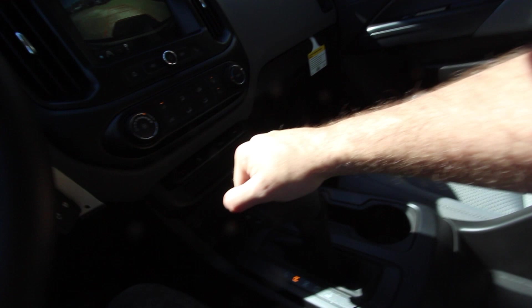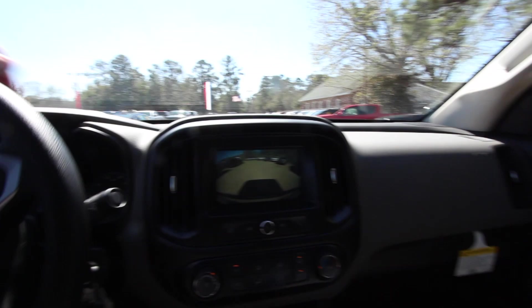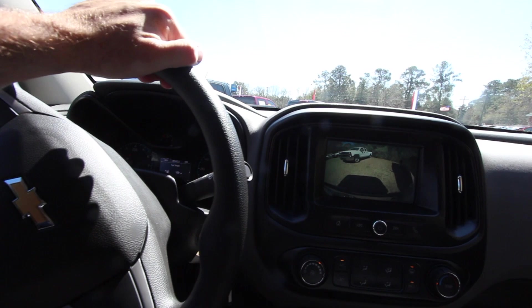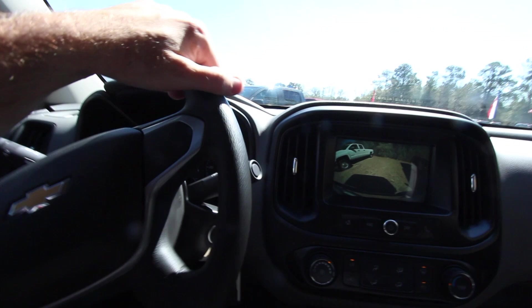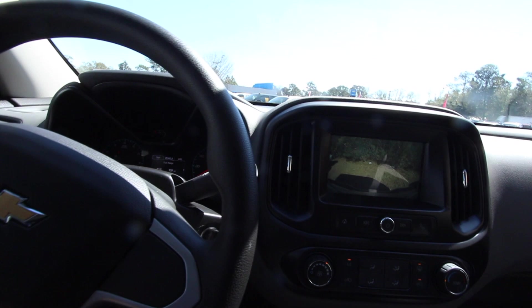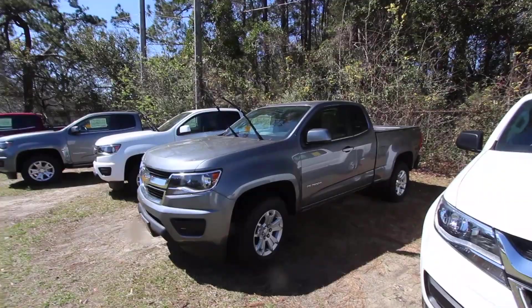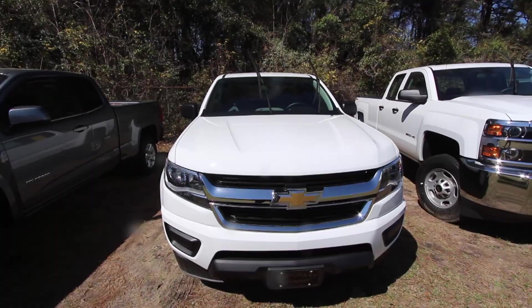The shifter in the Colorado is on the console rather than the column — and there's your backup camera. The Ford Ranger will be coming out as a 2019 model, available at Ford dealerships later in the summer of 2018. The Colorado is definitely a little easier to park since it's a smaller truck. The e-brake is right down there on the floor, same spot as the Silverado.